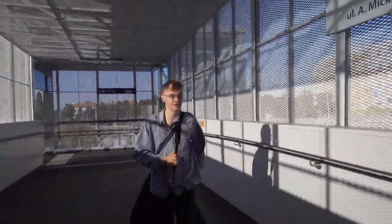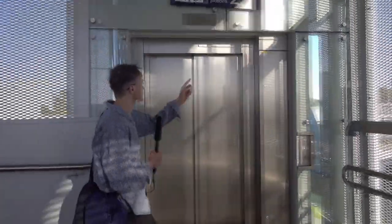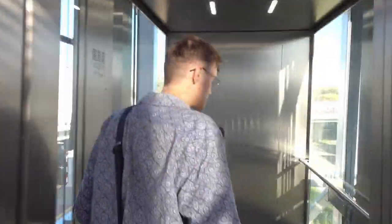Idziemy dalej. Sprawdzamy, czy winda numer 2 działa – czyli ta główna. Klikamy. Działa, perfekcyjnie. Nie wchodzimy, bo została nam jeszcze jedna winda do sprawdzenia. Kolejna winda – winda na peron numer 2. Działa. Chyba sobie zjedziemy i w windzie pożegnam się z wami. Jeżeli materiał wam się podobał, to abisu wam powie, co macie zrobić. Do zobaczenia. Jakub Sykut.